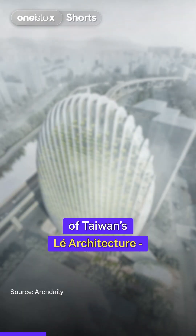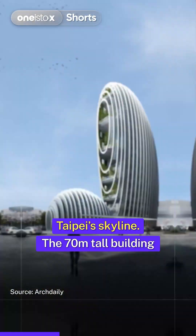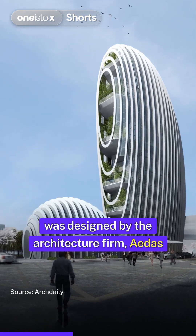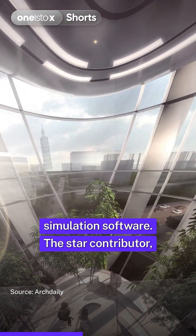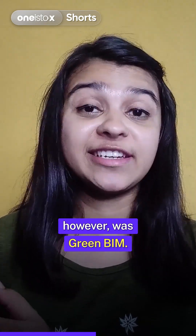Let's understand with the example of Taiwan's Le architecture, a milestone project redefining Taipei's skyline. The 70 meter tall building was designed by the architecture firm ADAS using the latest modeling and simulation software. The star contributor, however, was Green BIM.